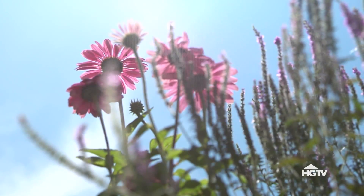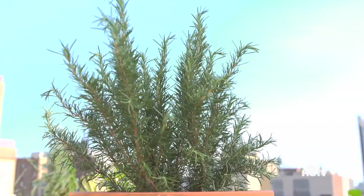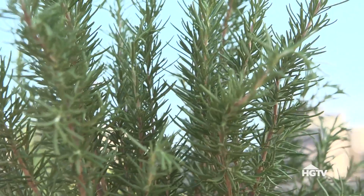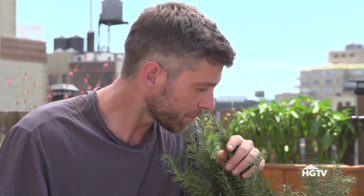Plants remind us of things. Right next to me here, I have a lovely rosemary. When I was growing up, the Good Foods Co-op always kind of smelled a little bit like rosemary whenever we'd go shopping. Personally, in my garden, I have two or three of them. They remind me of family dinners and they just make me happy.